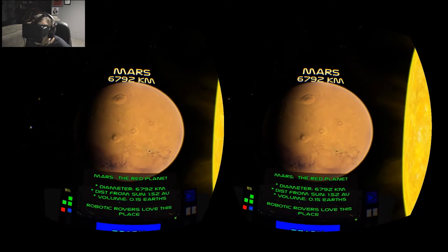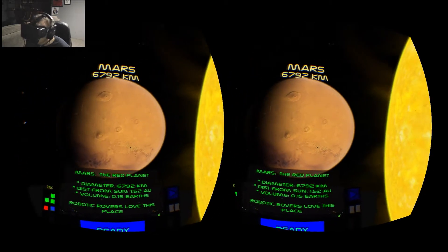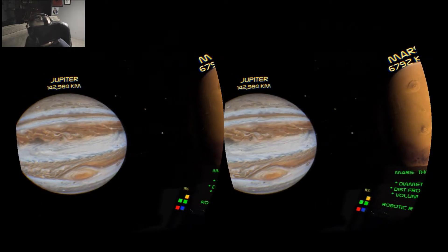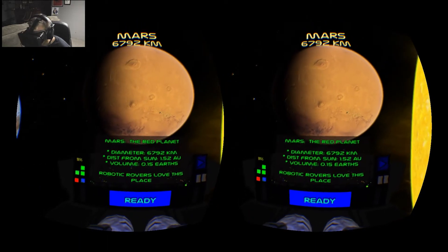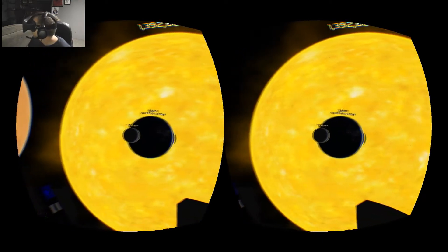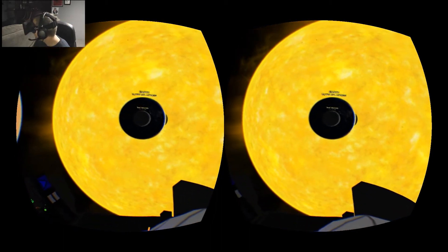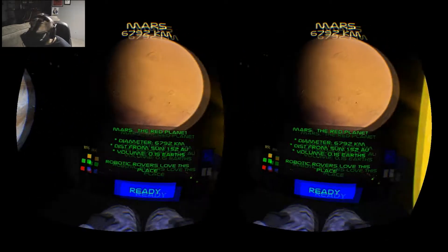Looking at the size of everything, I think I've learned more about space and our solar system from this than from any books. To grasp it — I don't think I've ever truly grasped how enormous everything is and how small Earth is until I've seen this.